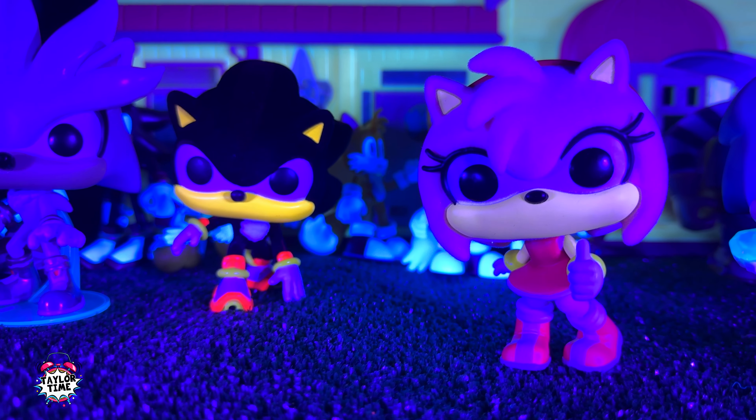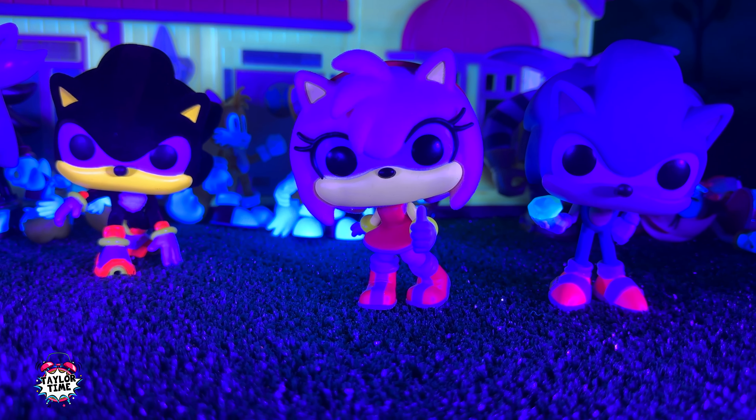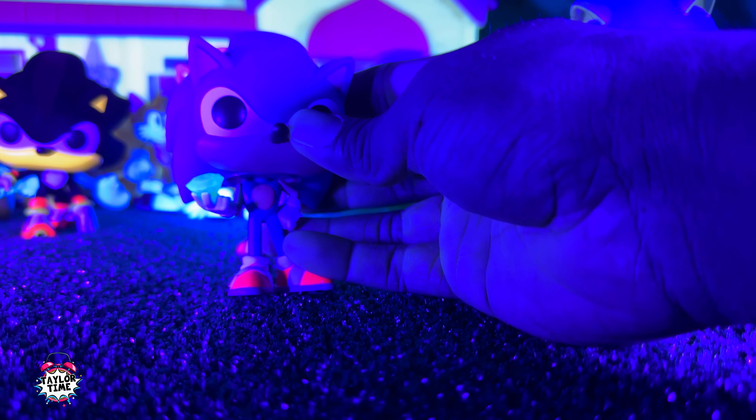Here they are under the black light — they look super cool! Their shoes and clothes are kind of neon colored and you can see it in their ears and faces too. This was a big surprise — I didn't know that my Sonic and Metal Sonic had this feature too.